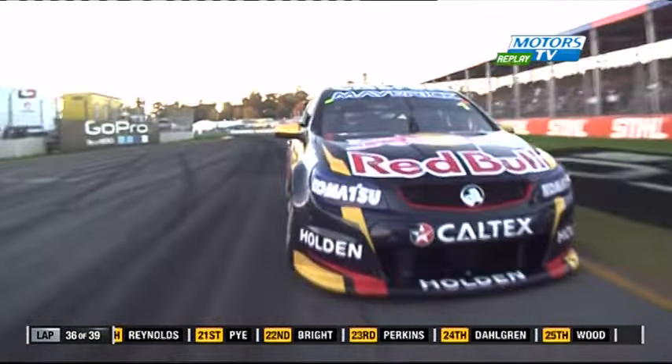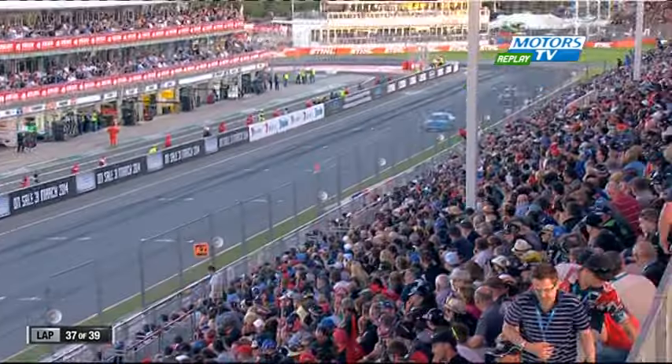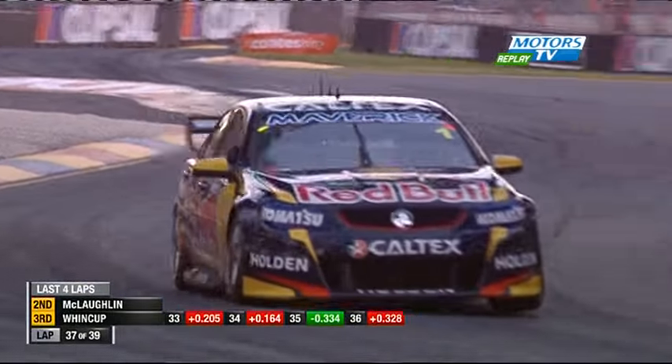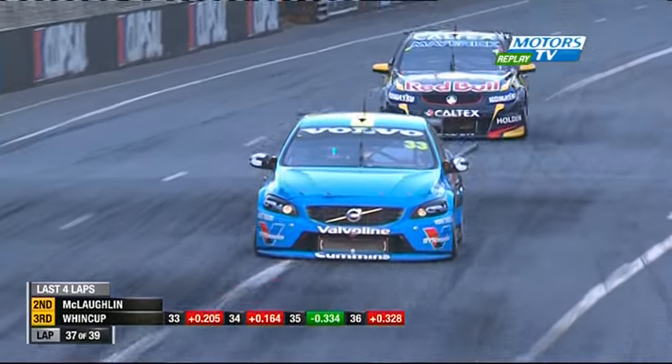I reckon this is the spot he's kept. I reckon he's worked out that he can't get it done at nine. Big move! He locked a wheel and ran into the dirty stuff. That may be the thing for Scott McLaughlin now to get to the end. The gap there now is 0.8 of a second.